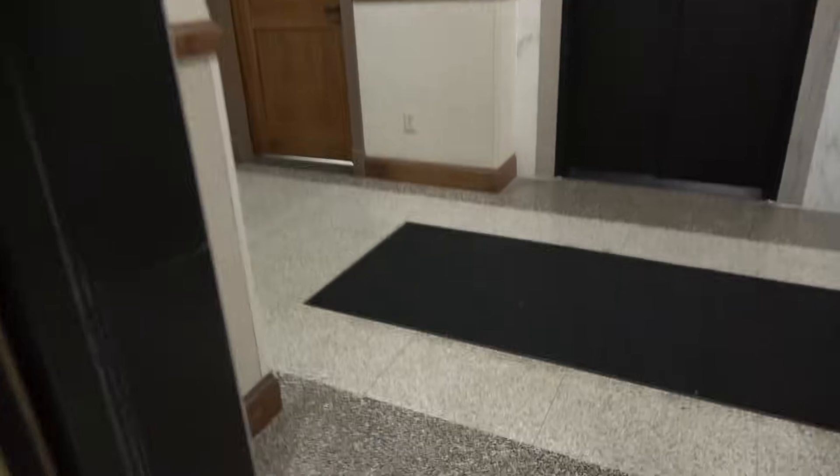I guess there's no music on this one. We will look at the laundry room. Actually, we're going to look up here first. This right here is the balcony.